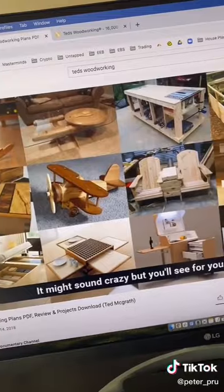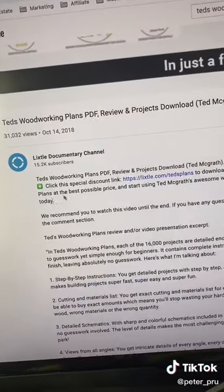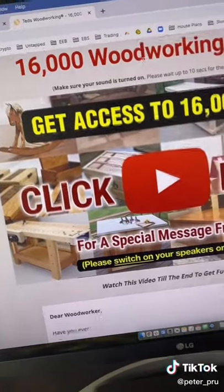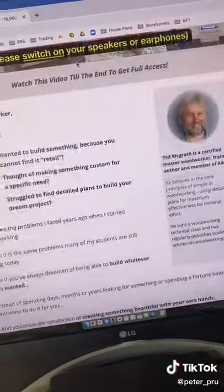Now, head over to YouTube and find some of the content created around woodworking. You can see right here they're linking their affiliate link right in the description. So when we send people there, they make an affiliate commission.